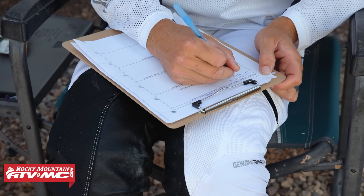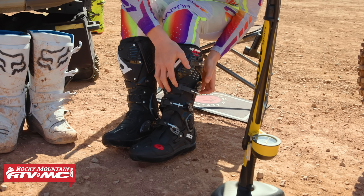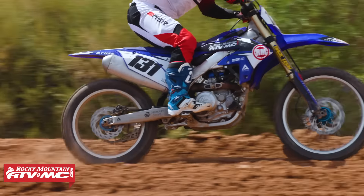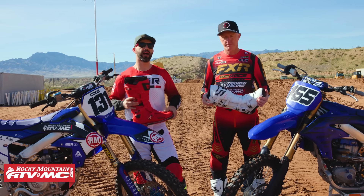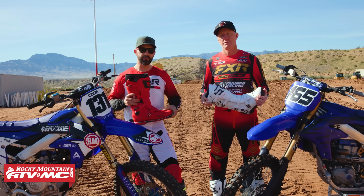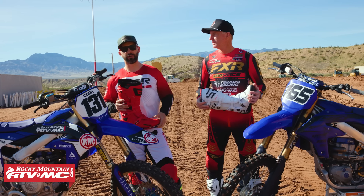Keep in mind that we're going to do separate videos on each individual boot. Every rider will go through and give their likes and dislikes about all of them. So no matter what you're looking for in a boot — if it's the most ankle support, the stiffest, the most flex right out of the box — we will have that information for you. So sit back, relax, enjoy it, see what we like about these boots, and then watch those individual videos when we're all done.